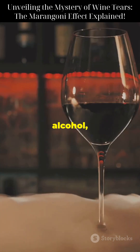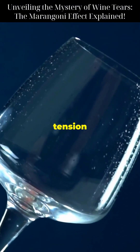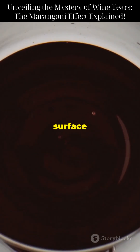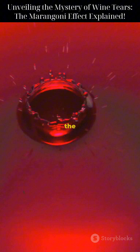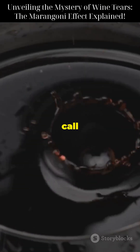Unlike water, wine contains alcohol, and alcohol evaporates faster than water. This creates differences in surface tension at the top of the liquid. Where alcohol concentration is lower, surface tension is higher, pulling the liquid up the glass wall. As the droplets get heavier, gravity takes over and pulls them back down, creating what we often call wine tears.